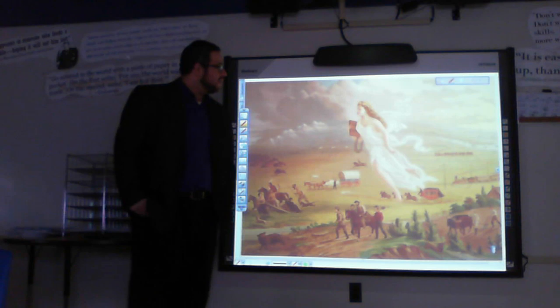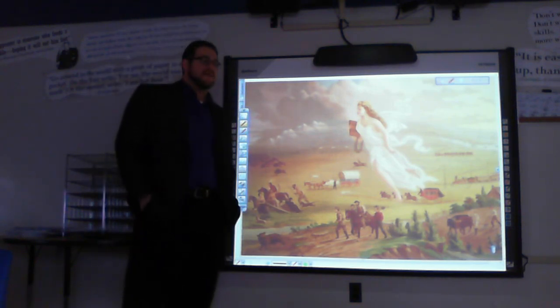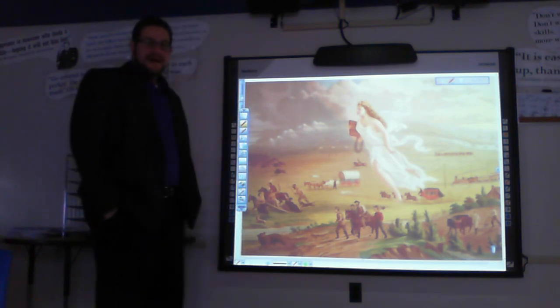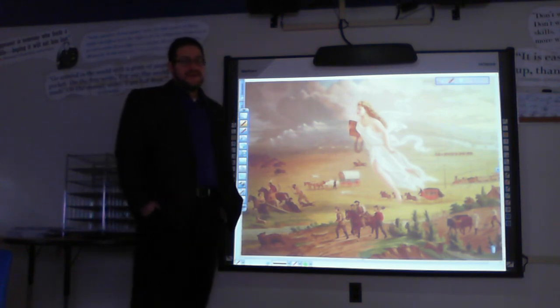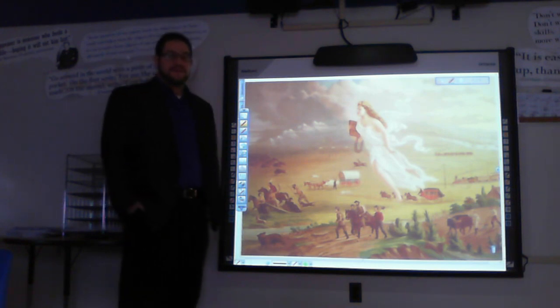This is Block 7, Lecture 1. I wanted to take a look at the painting called American Progress, which was painted during the era of Manifest Destiny. By examining all the different pieces of this painting, we can get a pretty good idea of what Americans were thinking and what American culture was saying during this time of westward expansion.